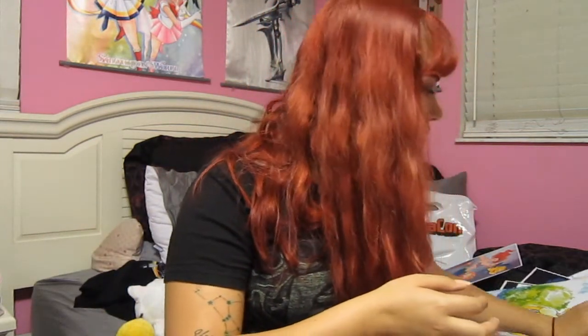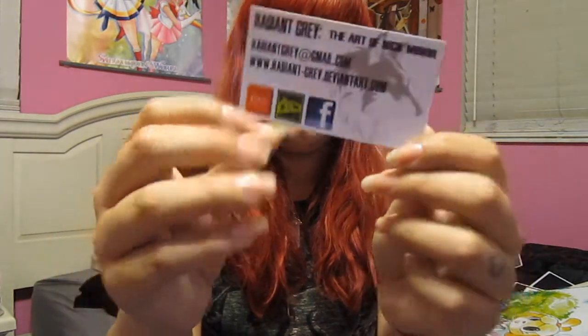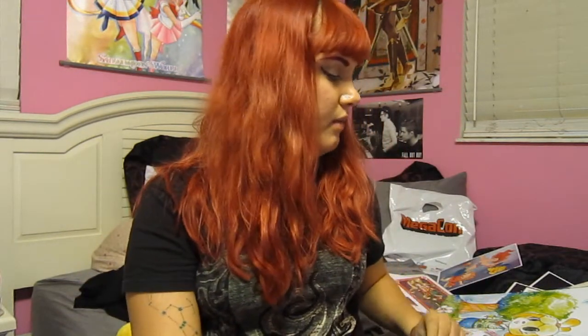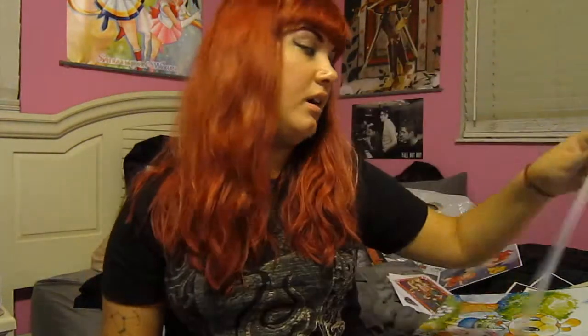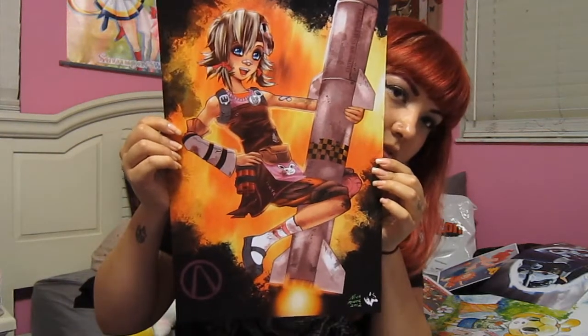Now it's time for the big giant prints. These next three are all by Nick Miner — I have their card. On the other side they had a print of Gambit, which I didn't get but it's pretty awesome. First up is this Bioshock and Portal crossover, which is cool. Then next up is one of my favorite Borderlands characters — Tiny Tina! And then this beautiful art of Riku from Final Fantasy X-2. I got the last one, so I was so happy and excited.